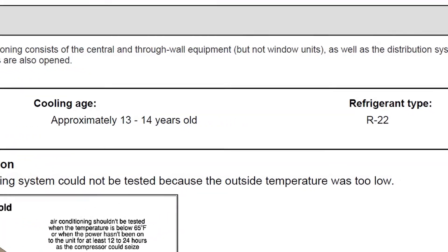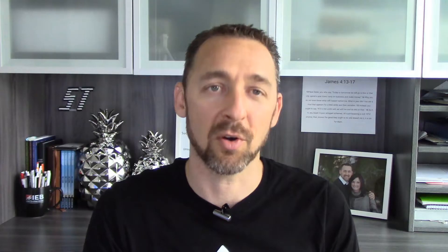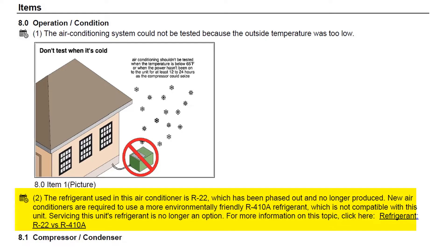Here at StructureTech Home Inspections, we've been reporting on the presence of R22 Refrigerant for about the last three years or so. We first started learning that it was becoming cost-prohibitive to work on air conditioners that had this old refrigerant, and when we started really hearing about how expensive it was, we made it standard company policy to list this in our inspection reports — to pay attention to what type of refrigerant the air conditioner is using, and if it uses R22, we note that in our reports and explain to our clients what it is and why it matters.